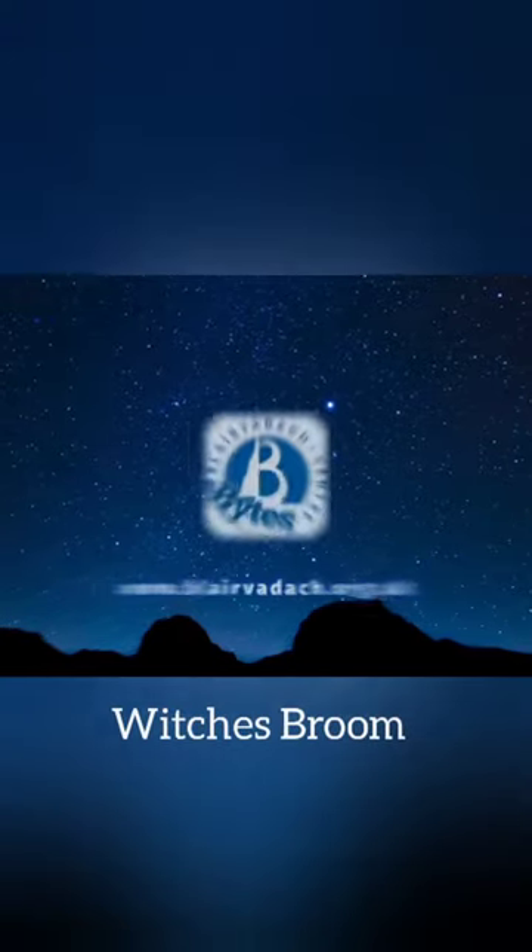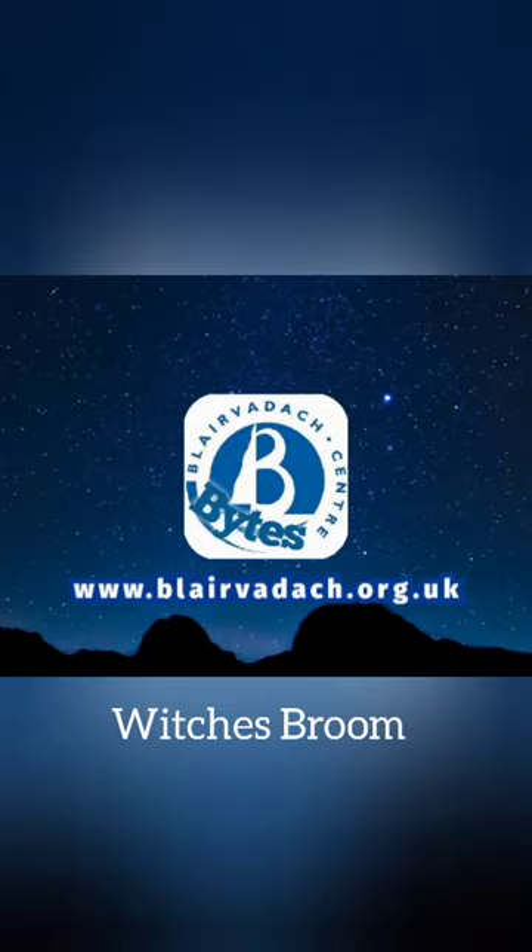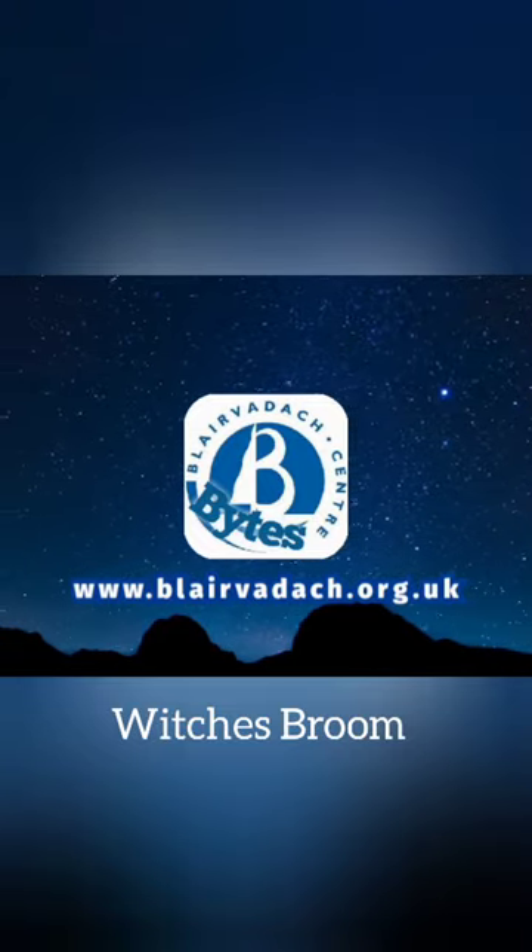Hi there, it's Stuart from Blair-Varic and I've got a wee Blair-Varic bite for you. So out on my walks recently, you find loads of cool things and natural things happening in the woods and it's really cool to investigate them and find out why they're happening and what causes them.